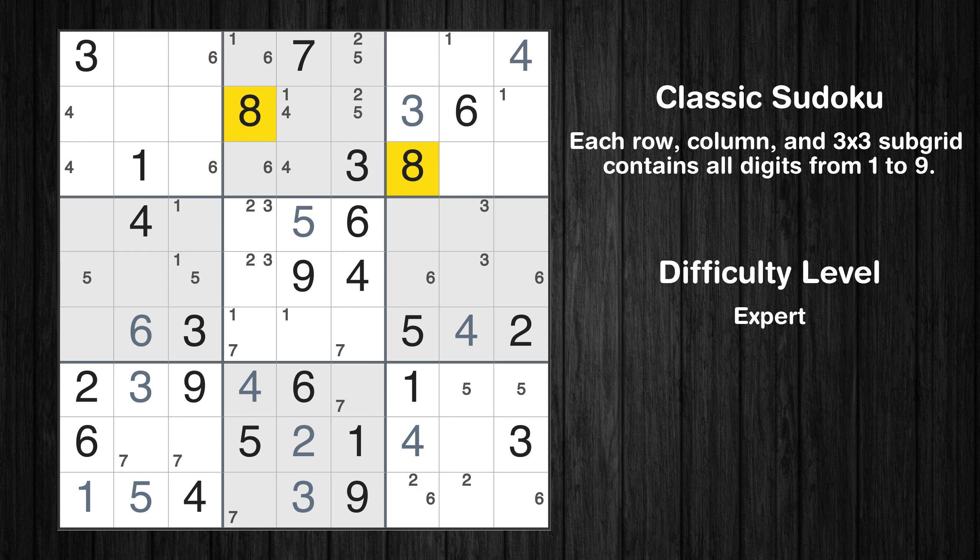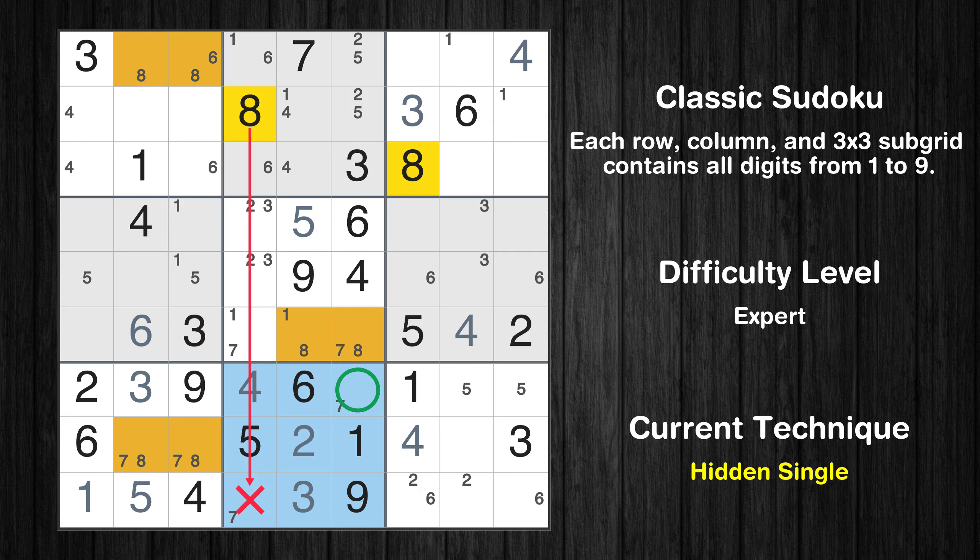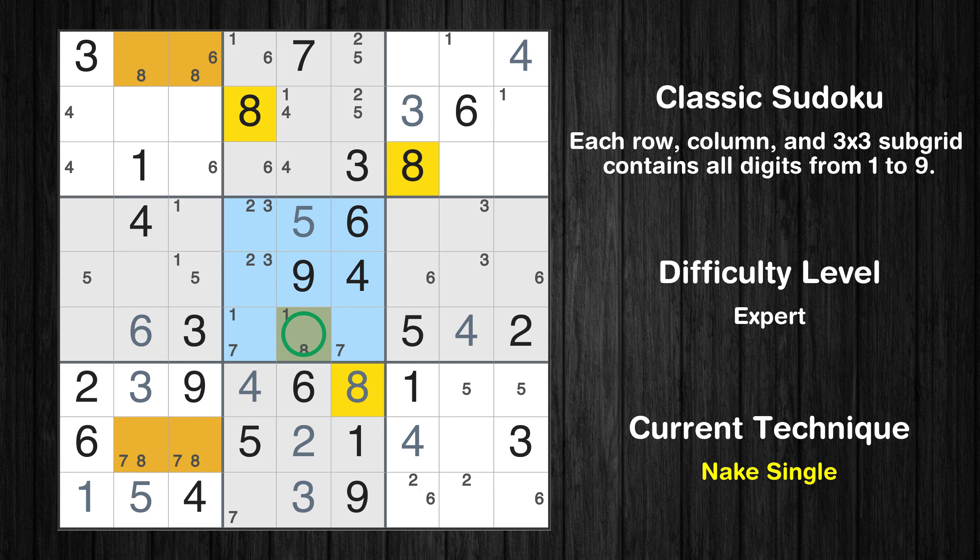Let's move to number 8. Only two positions left in the first box where value 8 can be placed. Only two positions left in the fifth box where value 8 can be placed. Only two positions left in the seventh box where value 8 can be placed. In the eighth block, the number 8 can be directly placed. Only one position left in the fifth box where value 8 can be placed.